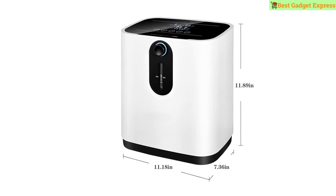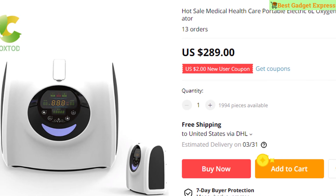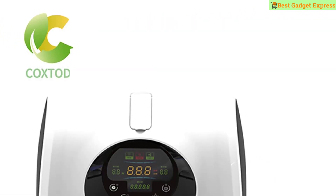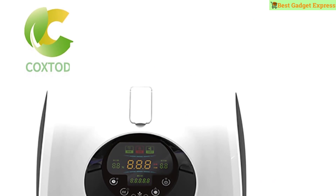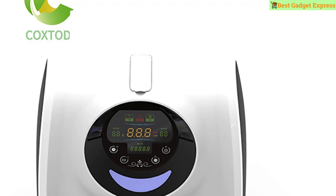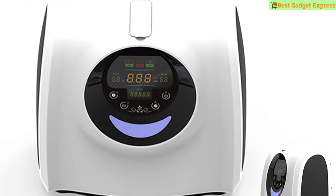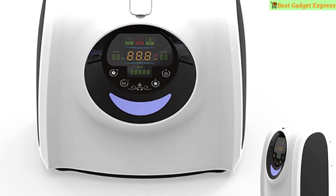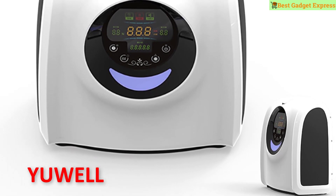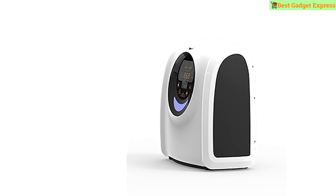Number nine is a hot sale medical health care portable electric 6L oxygen machine concentrator. Suitable for: people with increased oxygen consumption — mental workers, intellectuals, bosses, managers, students taking exams, urban people with tight pace of life, long-distance drivers. Also for people with insufficient oxygen utilization — patients with respiratory tract nasal sensitivity, asthma, chronic bronchitis, cardiovascular disease, hypertension, coronary heart disease, cerebrovascular stroke, hematological disease.